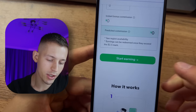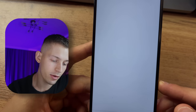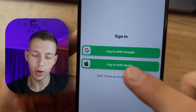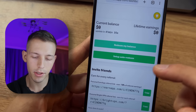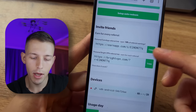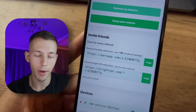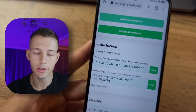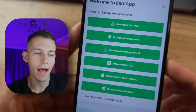First we have to register on this website. Just click 'Start Earning' and it can be done using your Google or Apple account. Once logged in, you can watch the statistics of your income and also directly from this site withdraw money to PayPal or any other payment system.